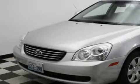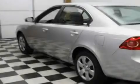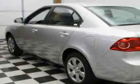This is a 2008 Kia Optima. It features a 2.4 liter 4 cylinder engine and an automatic transmission.